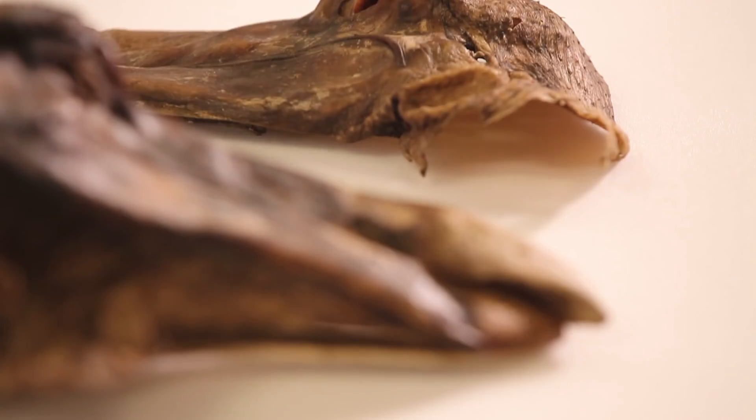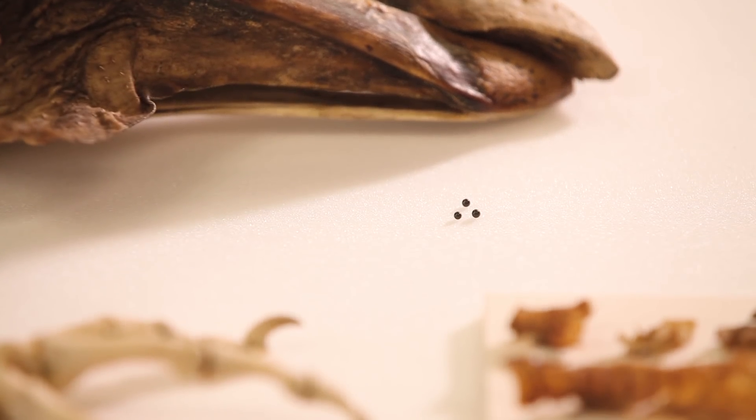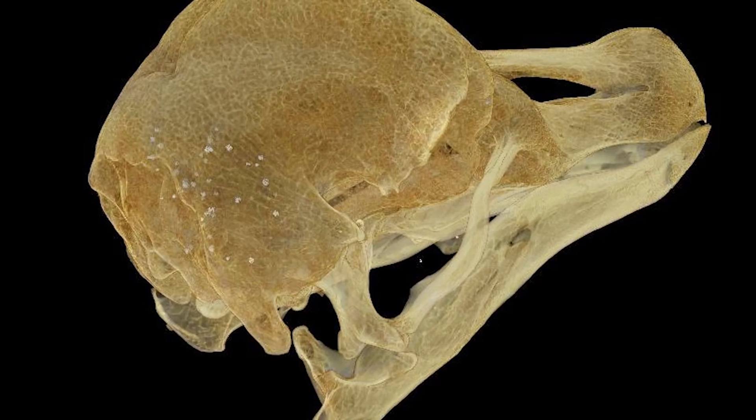We thought we knew the history of the specimen, and it was a really great surprise when the researchers at Warwick came back to us. The specimen that we thought we knew so well had lots of millimetre-diameter lead pellets embedded within the skin and within the bone, and it rapidly became apparent that this was actually lead shot from a gun.